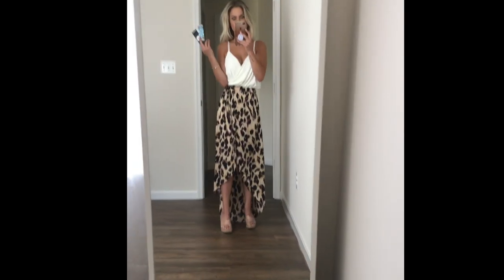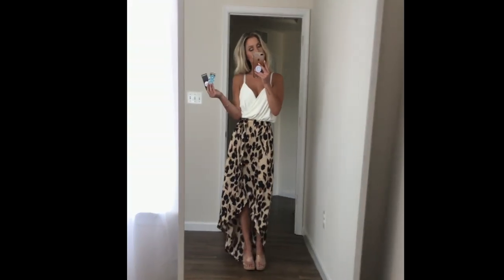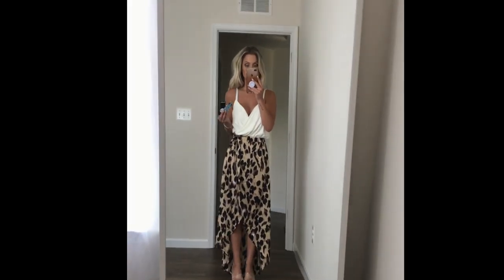I'll post more information in the description box for you guys if you are interested about sizes and direct links to shop any of the products that I'll show you.